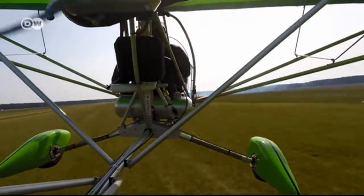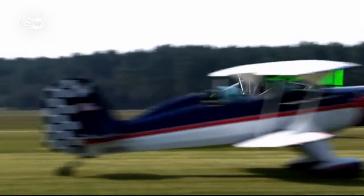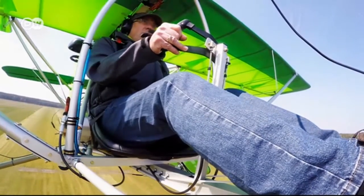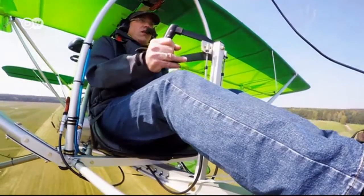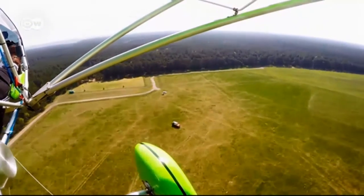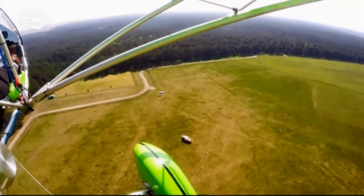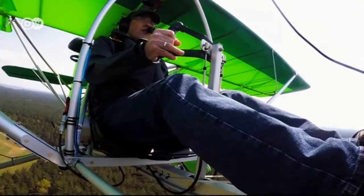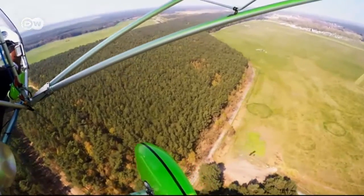Wolfgang Le Budde is never happier than when he can take to the air. He's the director of an aircraft manufacturing company, and today he's flying a new Aerolite 120 for the first time — an ultra lightweight aircraft. He's at an airfield in the German state of Mecklenburg-Vorpommern that's having an open house today.